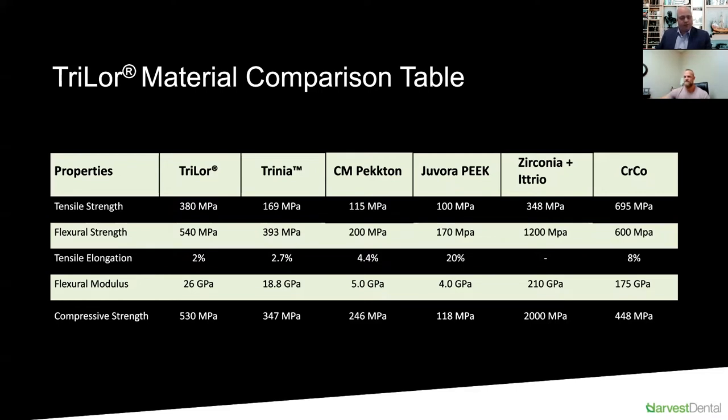When it comes to biomechanics, if there is any failure, you prefer for the failure to happen in the prosthetic rather than the actual implant. With Trilor you get the best of both worlds — a very lightweight, beautiful aesthetic restoration while the material itself flexes ever so lightly while still being very strong. It's not going to break, crack, or snap, but it will give a little bit, similar to natural bone, yet provide incredible aesthetic results.